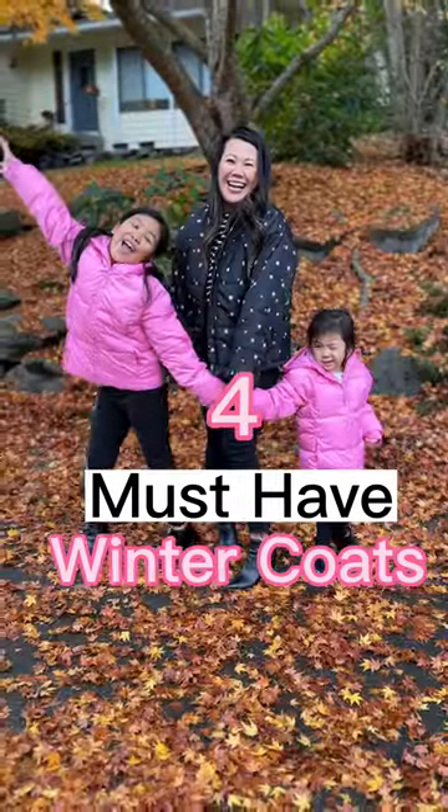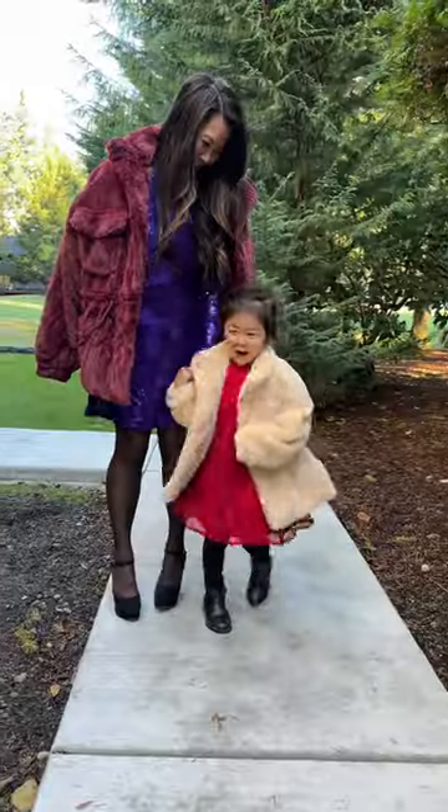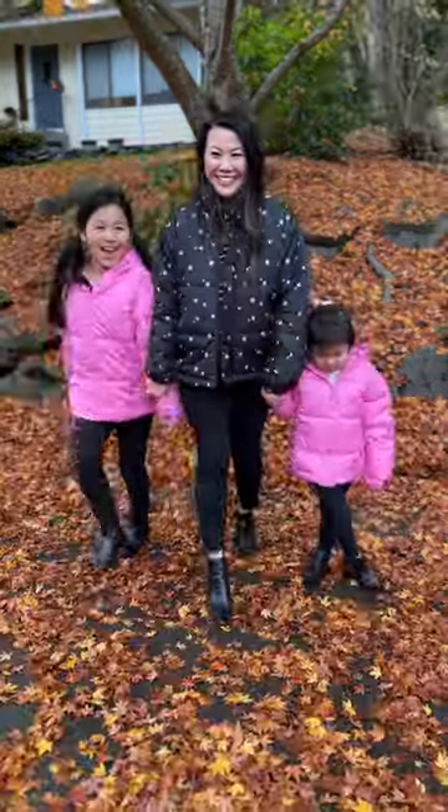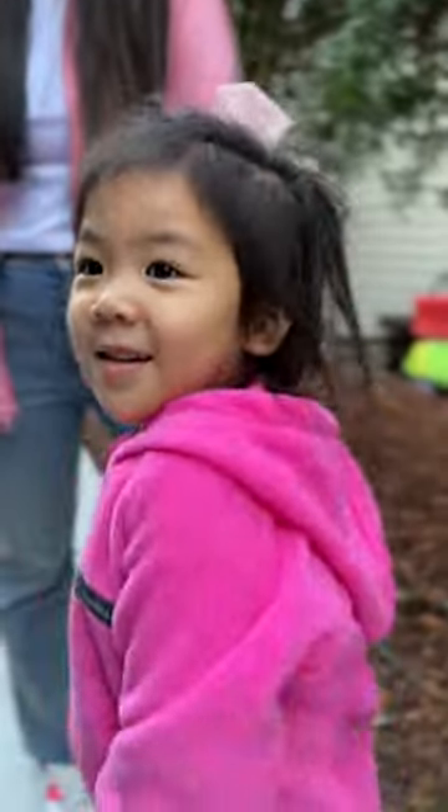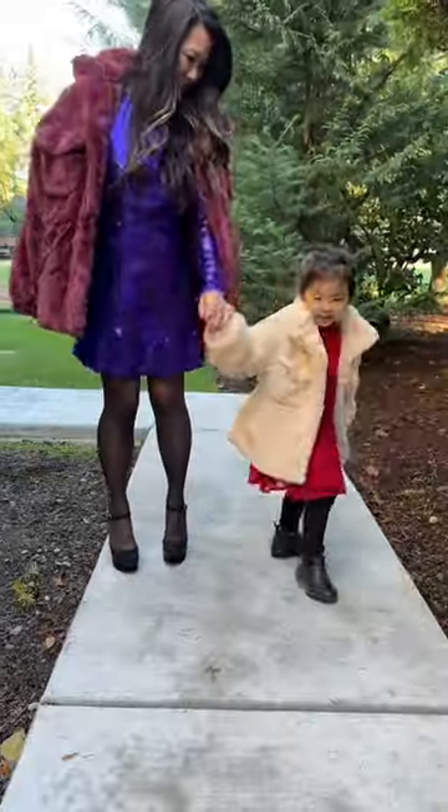Here are four coats that are perfect for you and your kids for the winter. These puffer jackets are so cozy and affordable. Fleece jackets are the perfect piece to layer with. Get a little fancy with these faux fur coats.